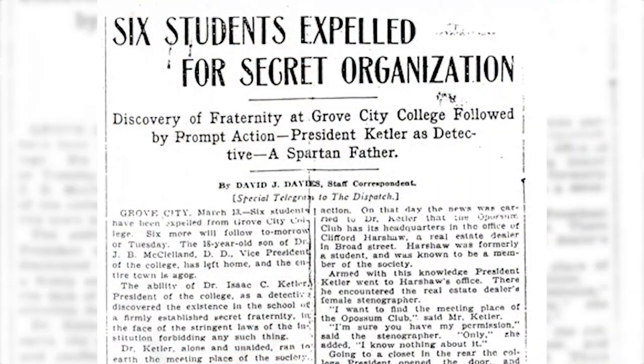Going back to Isaac Kettler and how adamantly he was against fraternal organizations, I'm going to talk about a secret society that was on Grove City College's campus in the early 1900s. For most Grovers, Greek life was something very common and a very positive experience for their college career — something they come back to reunions for. But Kettler was so opposed to fraternal organizations that his own son Weir Kettler didn't even join the Masons until after his father passed away. So in 1904, a secret society was discovered, and the threat to any group formed in secret was expulsion — and they weren't bluffing. In 1904, they expelled six students who were found to be part of the secret society called the Opossum Club.